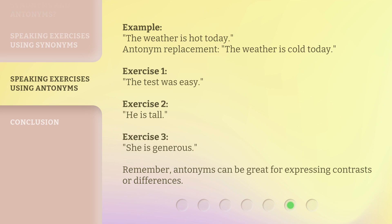Exercise 1: The test was easy. Exercise 2: He is tall. Exercise 3: She is generous. Remember, antonyms can be great for expressing contrasts or differences.